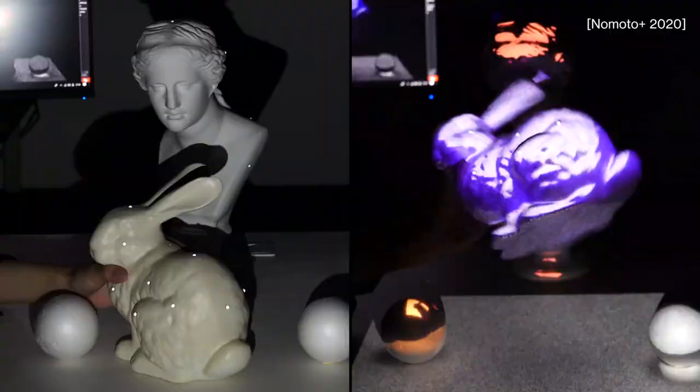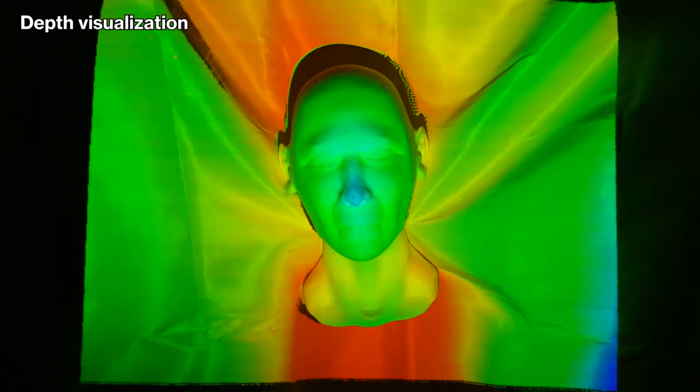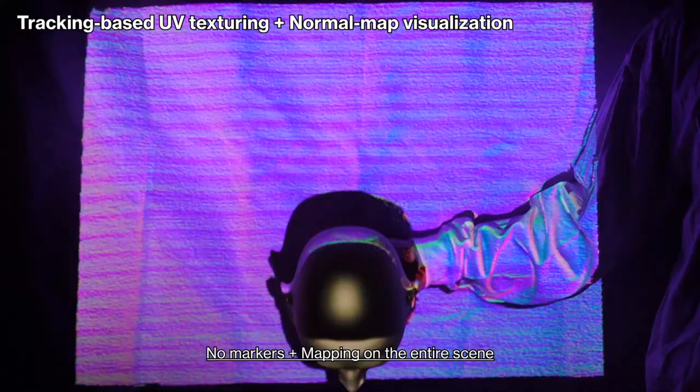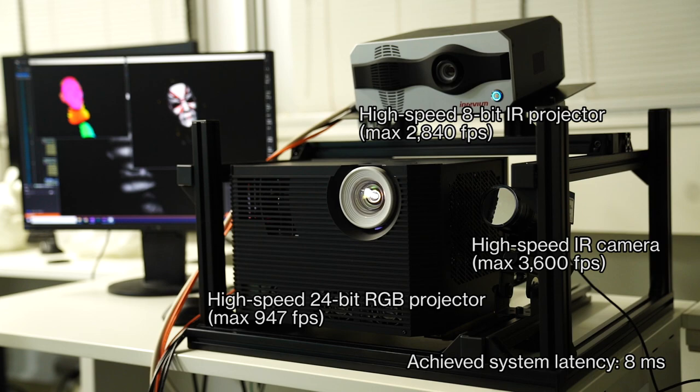Conventional dynamic projection mapping requires markers attached to the target to meet the high-speed sensing requirements. The proposed method can overcome this limitation by providing a depth-aware mapping of the entire scene using a markerless approach.